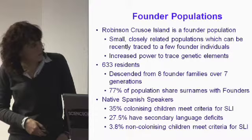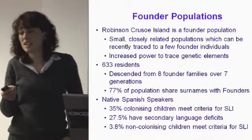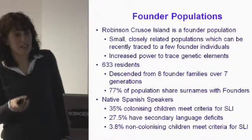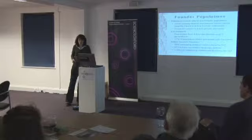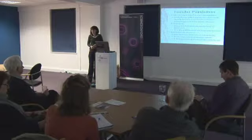The reason we're interested in this population for speech and language impairment is that 35% of the colonizing children — those related to the founder families — meet the criteria for SLI. A further 27.5% have secondary language deficits. The remaining third have normal language. This compares with about 4% of the non-colonizing children on the island — those not related to the founder individuals — which is what we would expect in any other population.